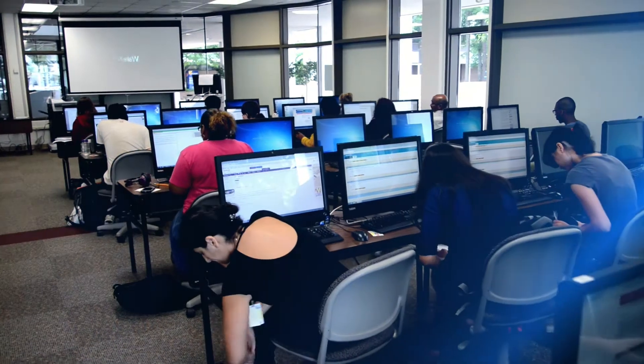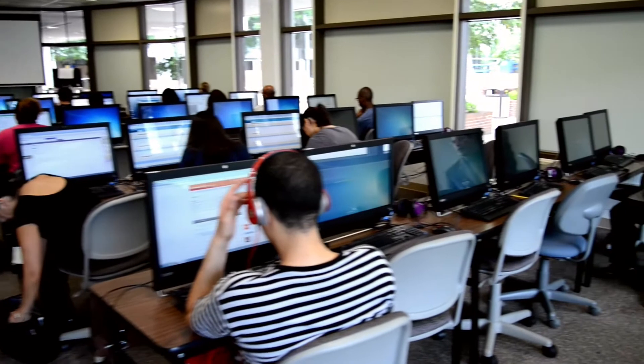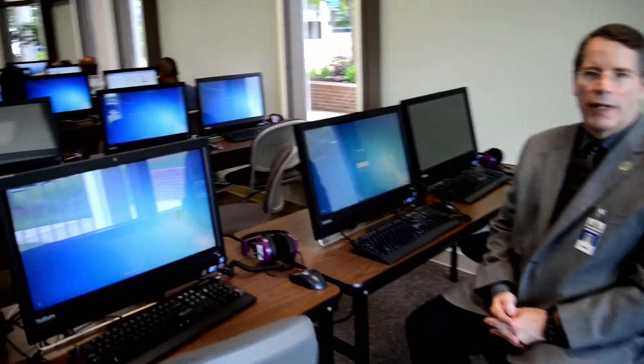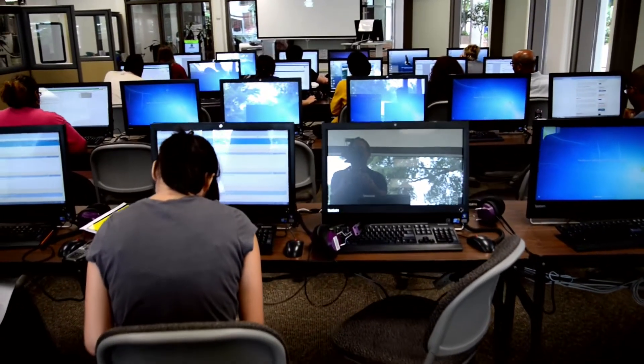This is one of the computer labs at Wake Tech. This particular lab is in the library and contains 30 computers. We really like the Lenovo all-in-one computers for the simplicity of setup and wiring. They're very easy to maintain, basically bulletproof, highly reliable, and very cost effective as well.